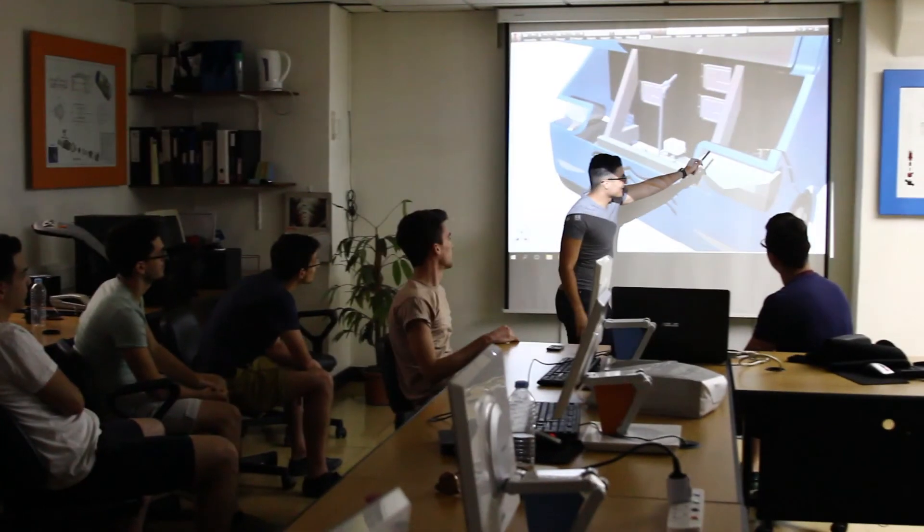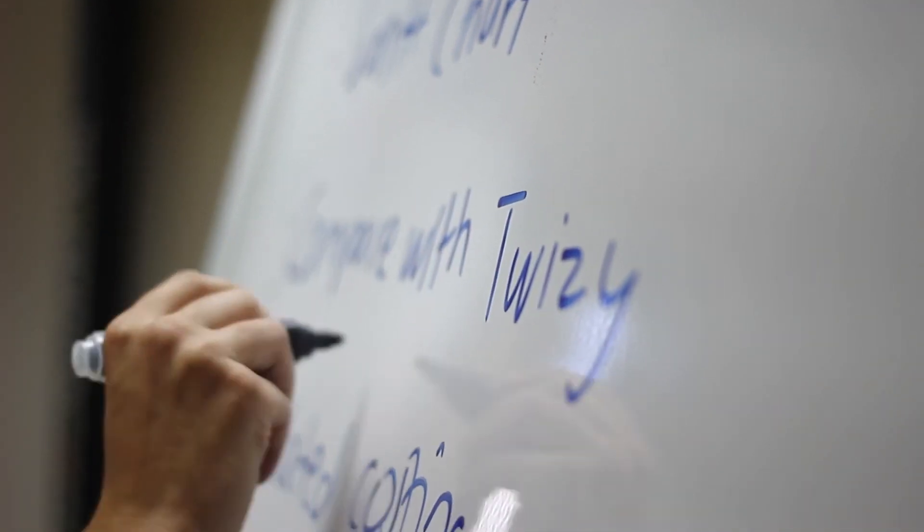At Azur Motors, we identified the main issues a car commuter in an urban environment faces daily and addressed them as a design problem. We looked at existing products, competitors, and customer requirements to create a revolutionary product from the ground up.